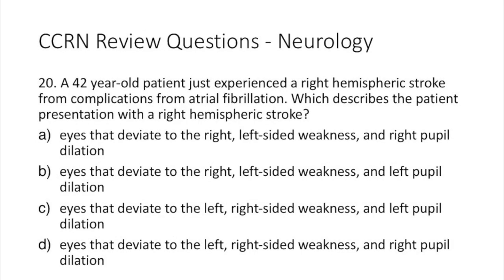Last question — Question 20. A 42-year-old patient experienced a right hemispheric stroke from complications of atrial fibrillation. Which describes the patient's presentation? A: eyes that deviate to the right, left-sided weakness, and right pupil dilation.